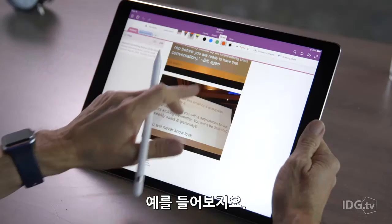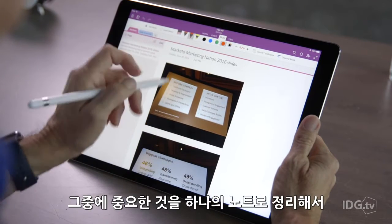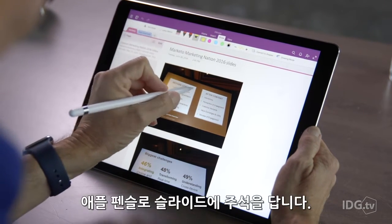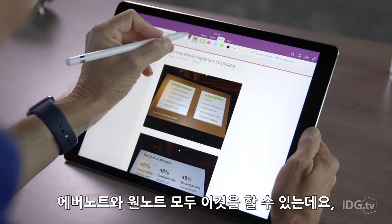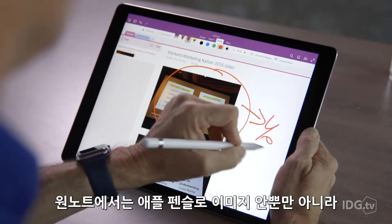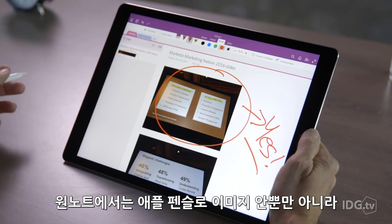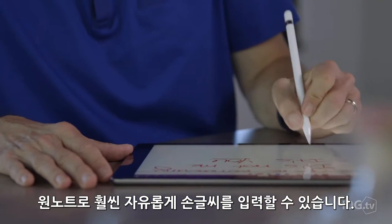Let me give you an example. I take lots of pictures of slides during conference sessions. I like organizing the best ones into a single note, and then using my Apple Pencil to annotate those slides. Evernote and OneNote both let me do that, but here's the thing — OneNote lets me use my Apple Pencil to draw not just inside an image, but around it too. OneNote just gives me a lot more freedom to handwrite notes wherever I want.